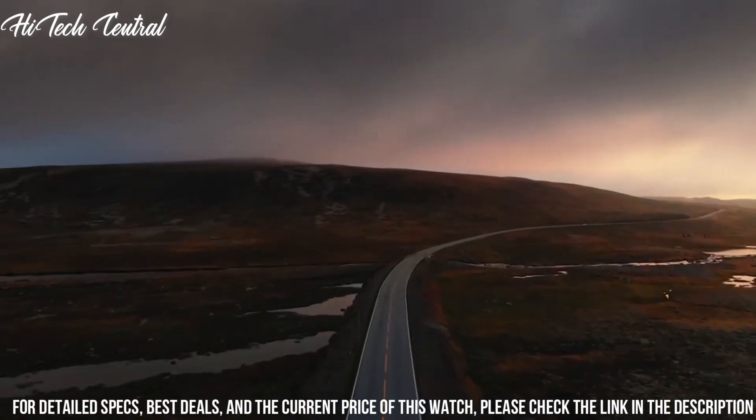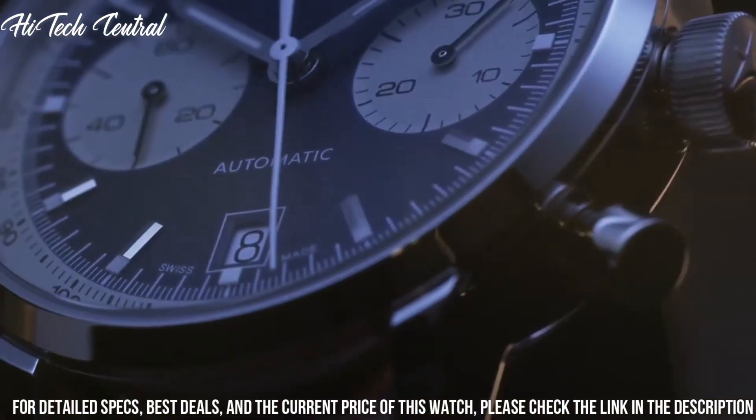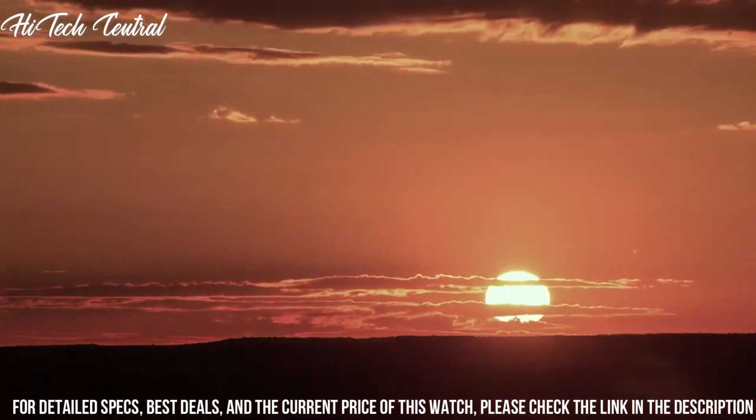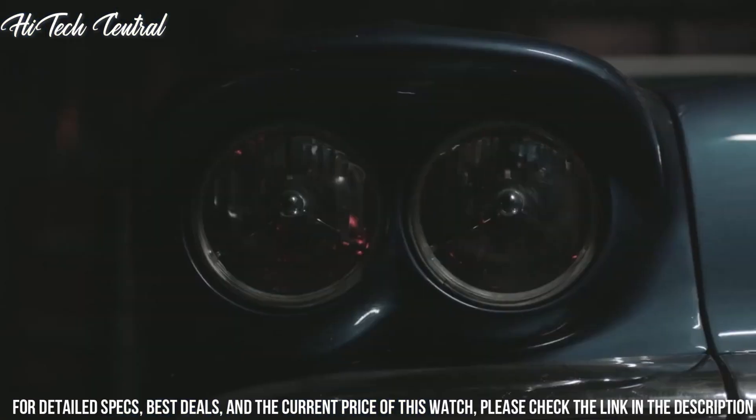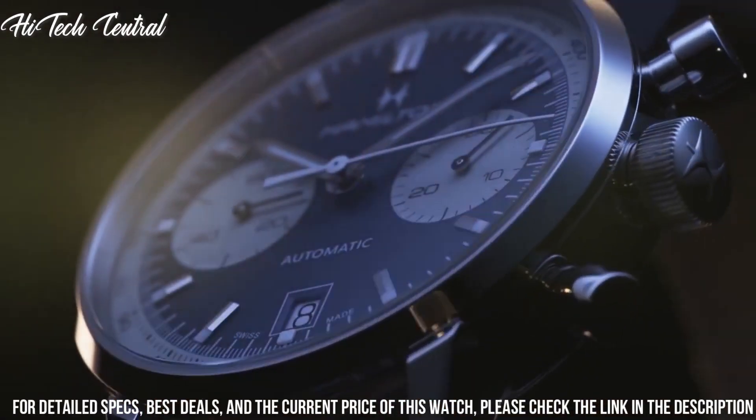Scratch-resistant sapphire crystal, solid case back, round case shape. Case size: 40 mm, case thickness 14.45 mm, band width 20 mm.